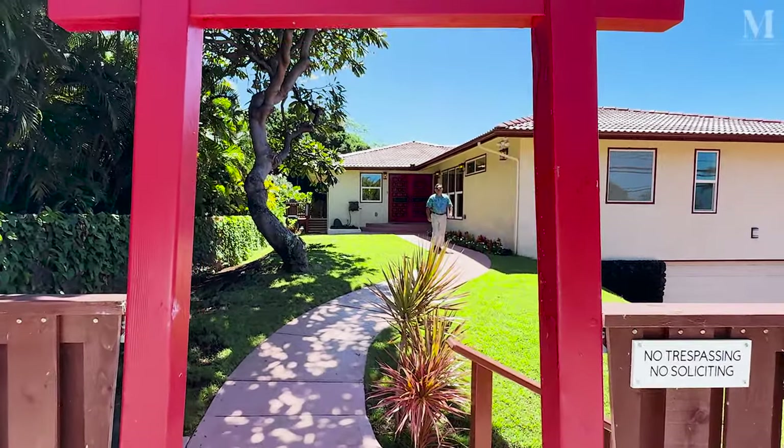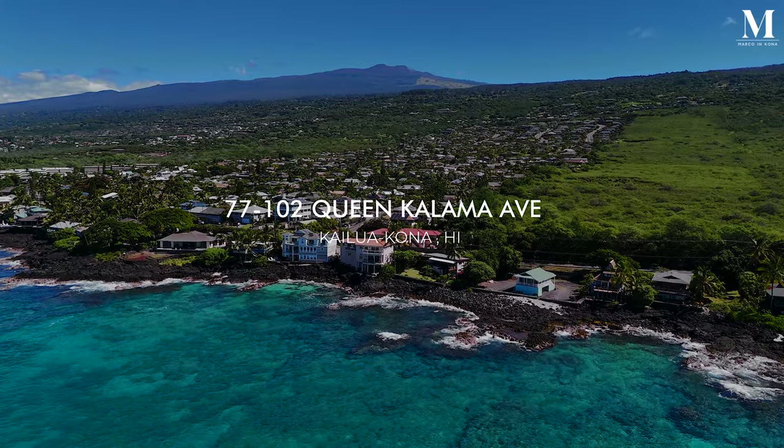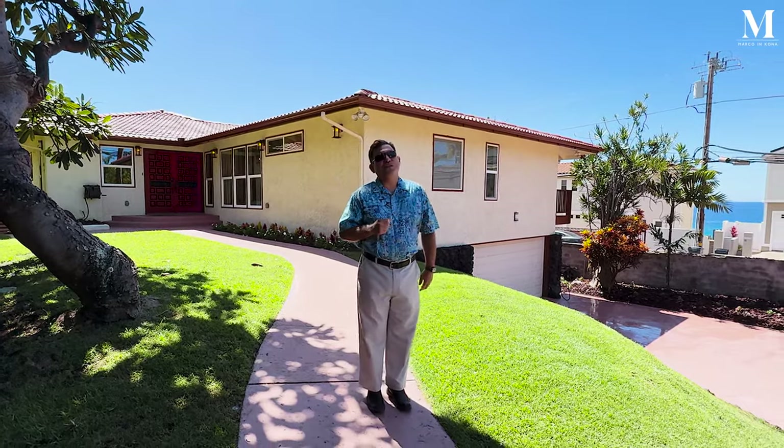Aloha friends! Welcome to my latest property here on Hawaii Island. This is a sensational hosted vacation rental here on Ali'i Drive, just across the street from the ocean. I think you're going to enjoy this.